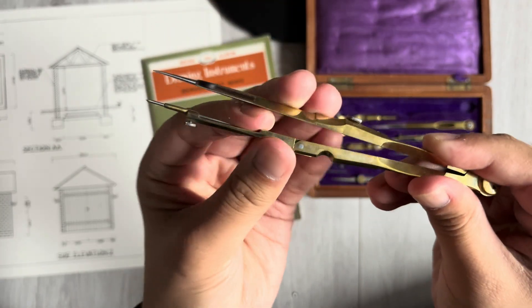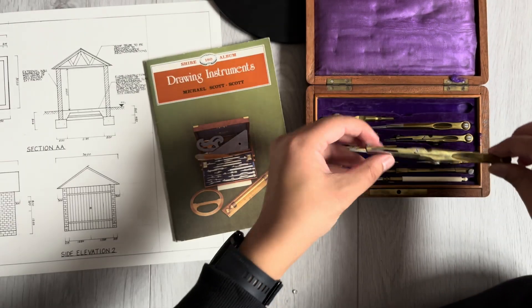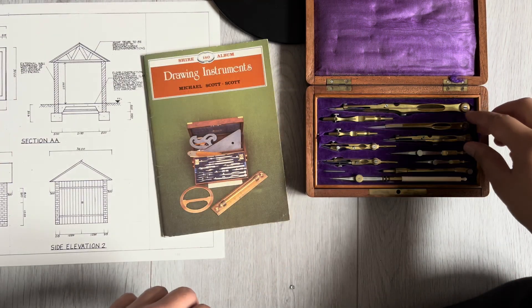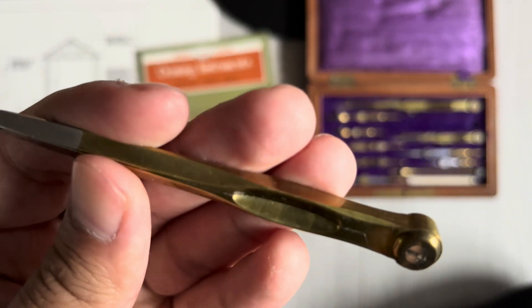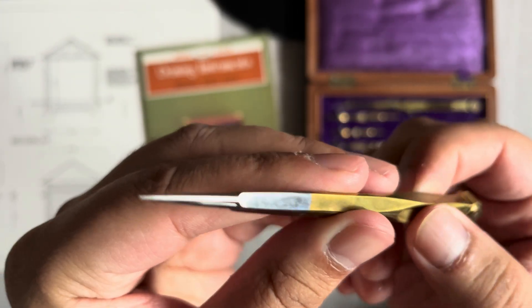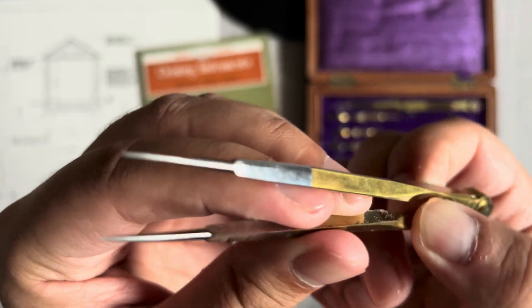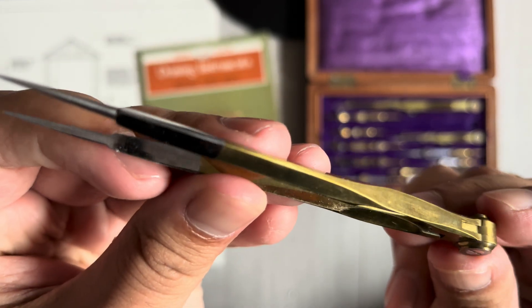I think if the joints were oiled, it would cause accidental grease marks to appear on the drawing, which wouldn't be ideal. Number two: small solid divider. Here's a small divider — it doesn't have any knee joints, and the points are made as solid pieces throughout. It's very satisfying to feel the precision engineering of these tools when opening and closing them.